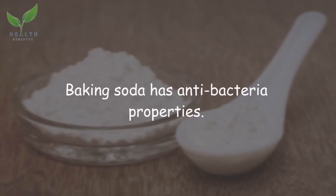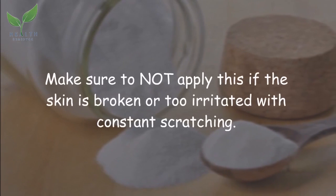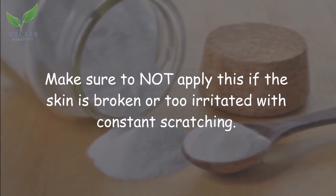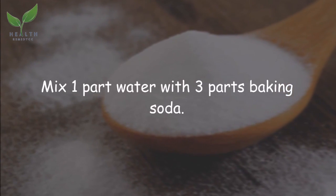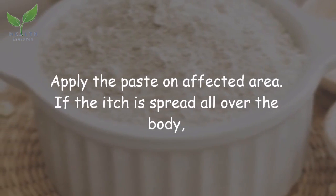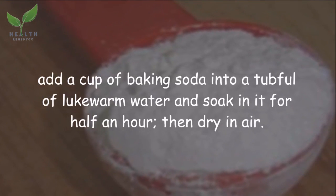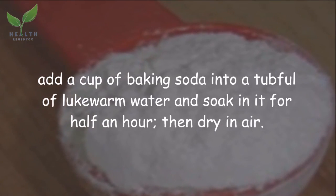Baking soda has antibacterial properties. Make sure not to apply this if the skin is broken or too irritated from constant scratching. Mix one part water with three parts baking soda and apply the paste on the affected area. If the itch is spread all over the body, add a cup of baking soda into a tub full of lukewarm water and soak in it for half an hour, then dry in air.